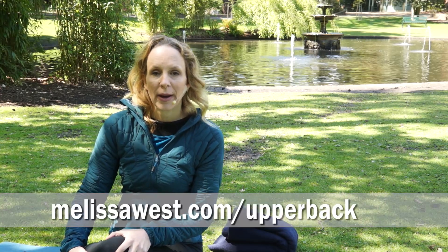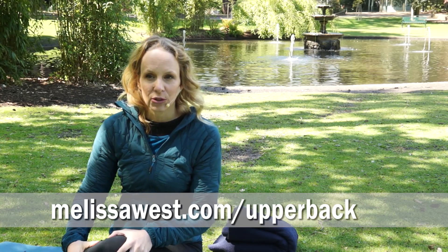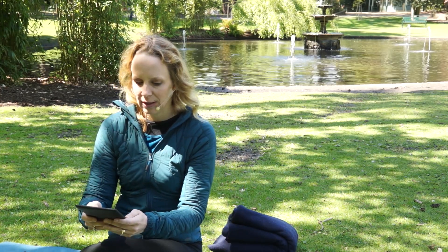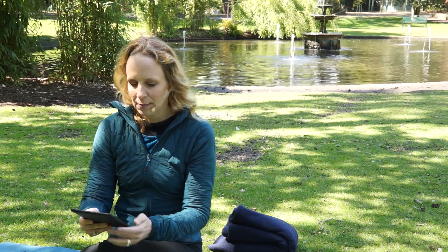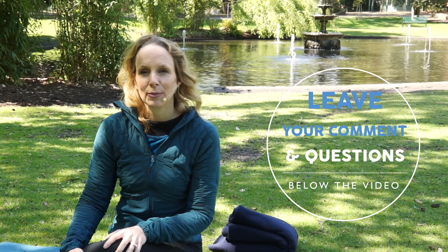Come back to the center, allow your spine to unravel, and feel the effects of doing these yin yoga stretches for your neck. If you made it all the way to the end of this video, I have a gift for you: go to melissawest.com/upper-back and I'll give you my seven best days of yoga for your upper back, neck, and shoulders. And as a fabulous finisher, you can comment: 'I'm moving slowly and carefully with my neck.'